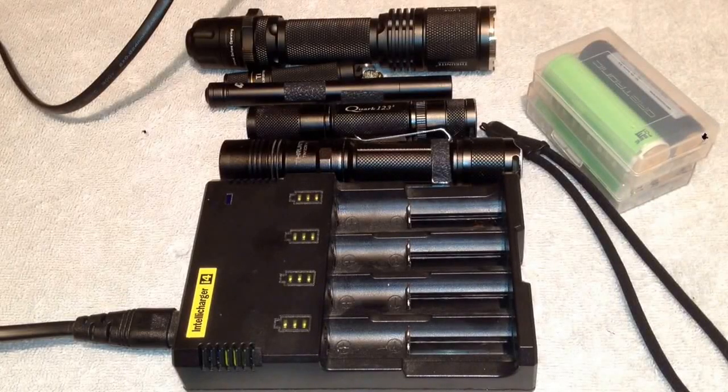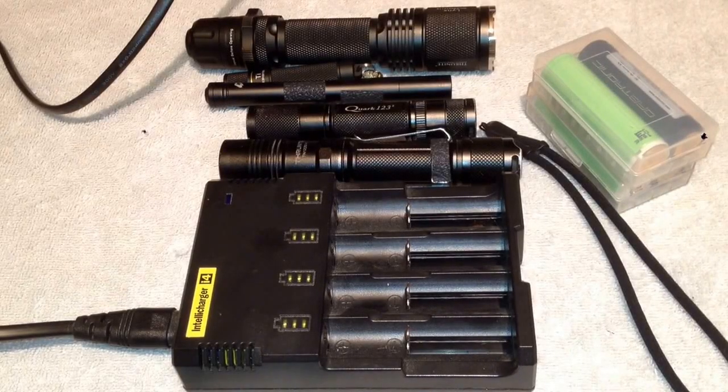Alright guys, this is a video I've been wanting to do for a while and this is going to help a lot of people that's getting into the lights like me. I know lights are getting very popular and there's so many different lights you can get now and the prices have dropped so low.